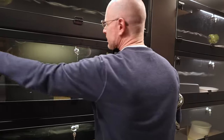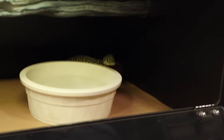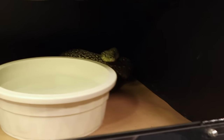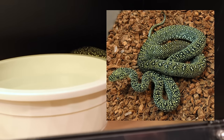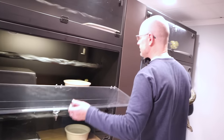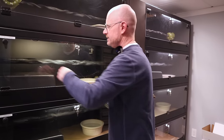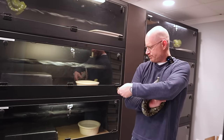Diamond pythons are the second project. This big beautiful girl is in the back. I only have one female diamond ready to go this year. I cannot get that girl to start producing follicles - I've tried everything with her. But I am not giving up. I just keep separating, feeding, and reintroducing. So far I'm not seeing any luck, but it's not necessarily not going to happen this year.